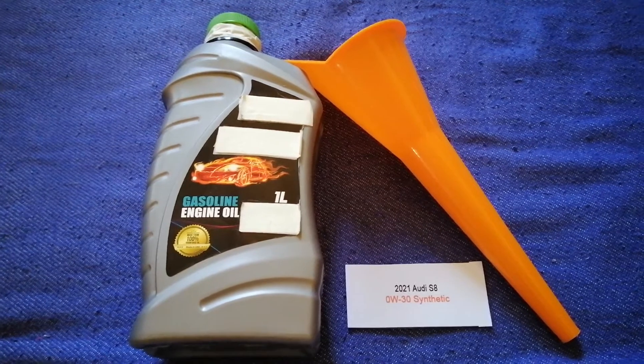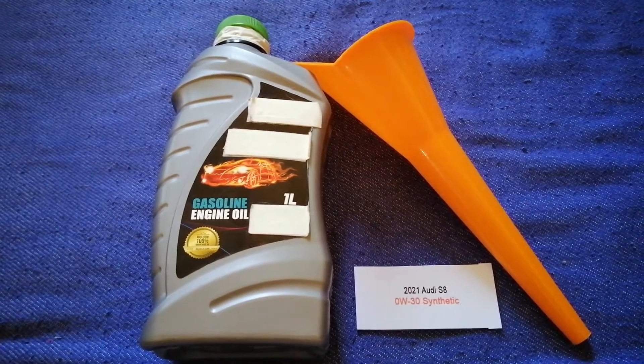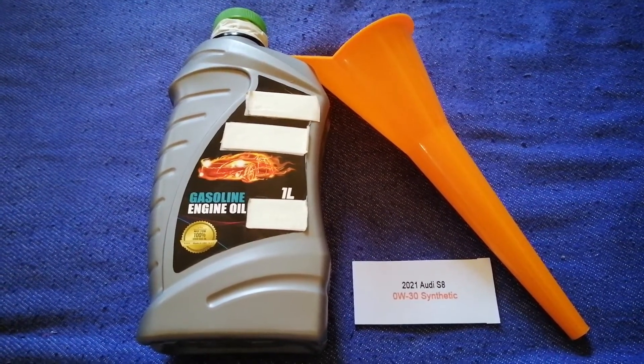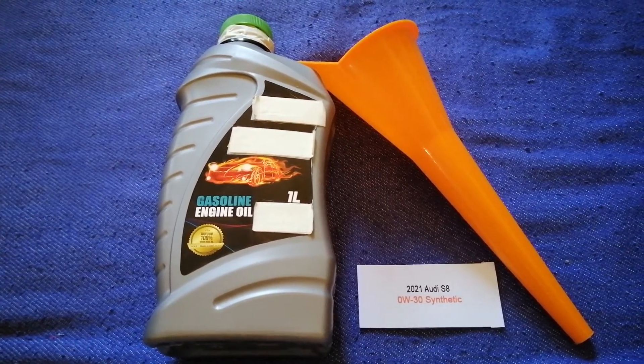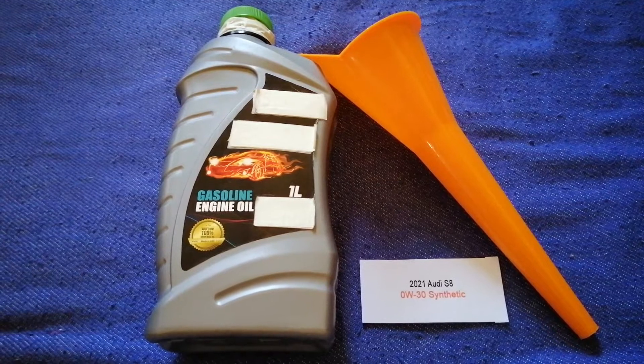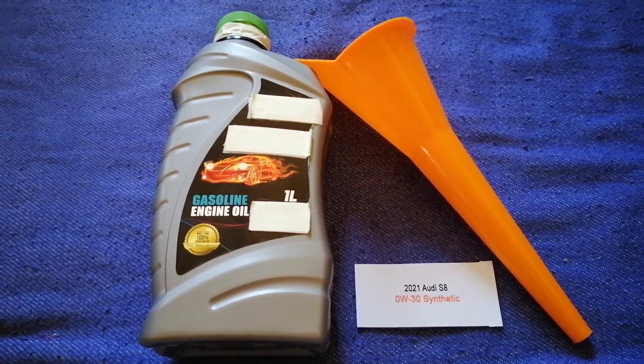The type of oil could change depending on the year and mileage of your car. You can change your oil as often as every three months, or you can ask your mechanic for the recommended oil type and frequency of changing your oil.